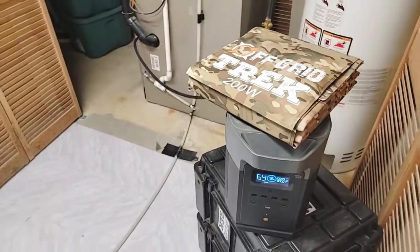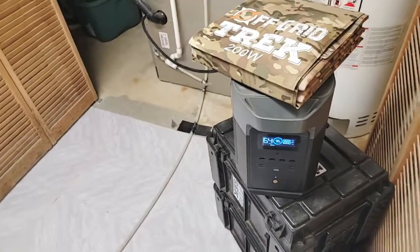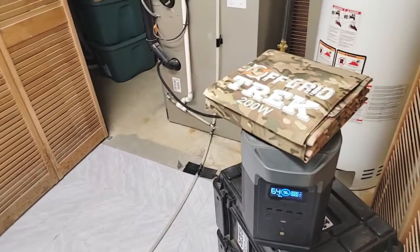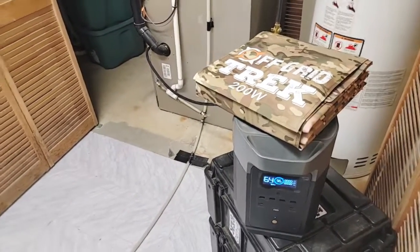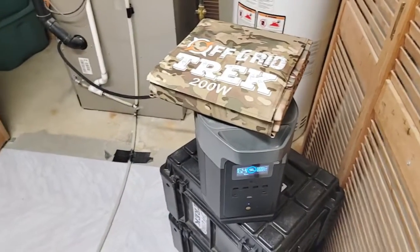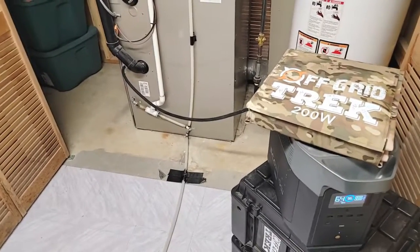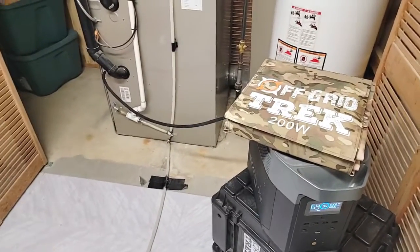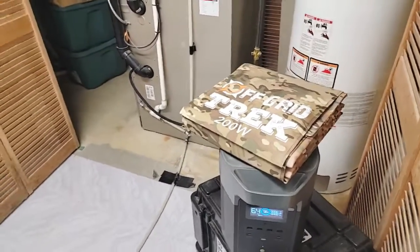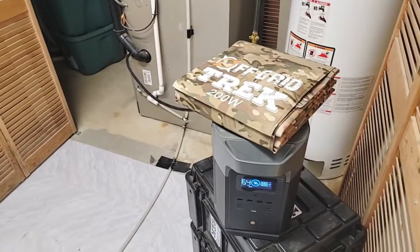Because what if things get worse in these interesting times? I want to be able to provide power not only to run my furnace — because winter's here and I'm in Canada and we're not even in the cold temperatures yet — but I also want to be able to power the fridges, the freezers, all of that. We did have it wired in so we can run a tri-fuel generator, even run off the natural gas line. But at the end of the day, if things get really interesting out there, you don't want people to hear a generator running.